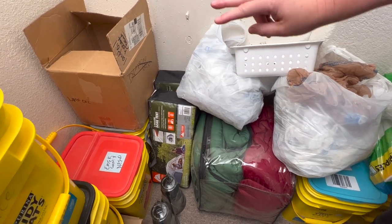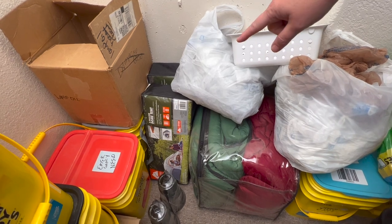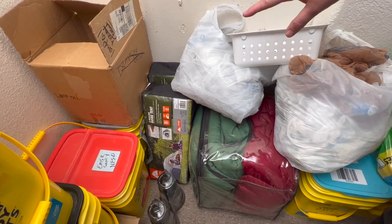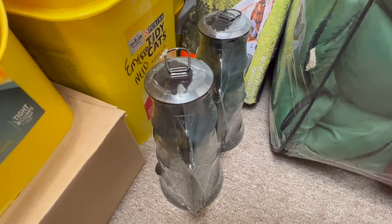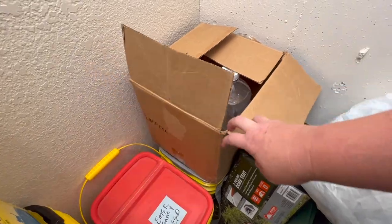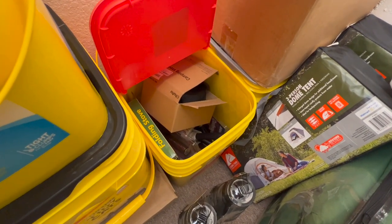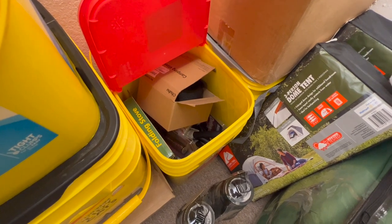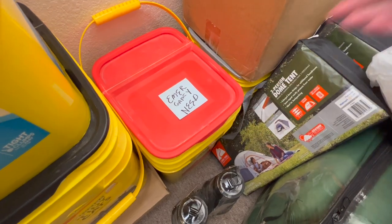Over here I have more emergency toilet bags. I have two tents that sleep three people each — if we lose power in the house we can set the tents up and stay warm sleeping inside. Then I have our sleeping bags, oil lamps, more oil lamps and oil, all of my camp stoves, solar lights, my Leatherman knife, and all those things I might need for an emergency.